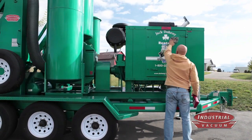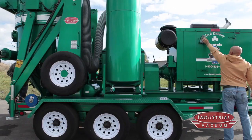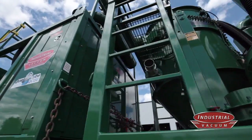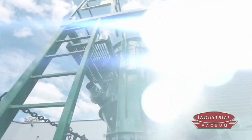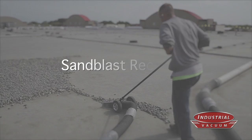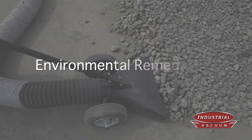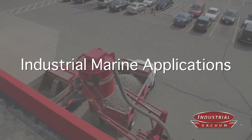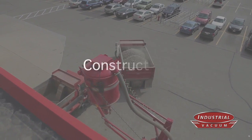Hurricane Vacuums are available trailer-mounted and skid-mounted. No matter what the job, we have a Hurricane to meet your specific needs: industrial roofing, sandblast recovery, environmental remediation, industrial cleaning, industrial marine applications, mining, and construction.